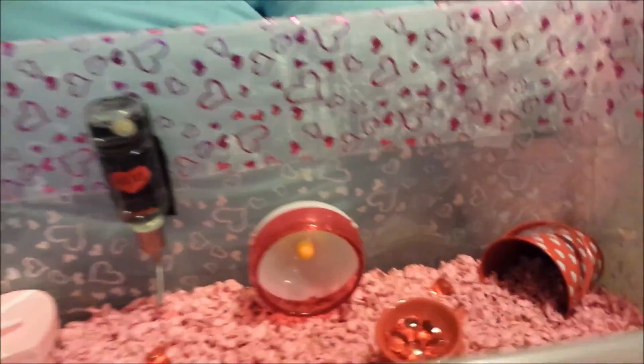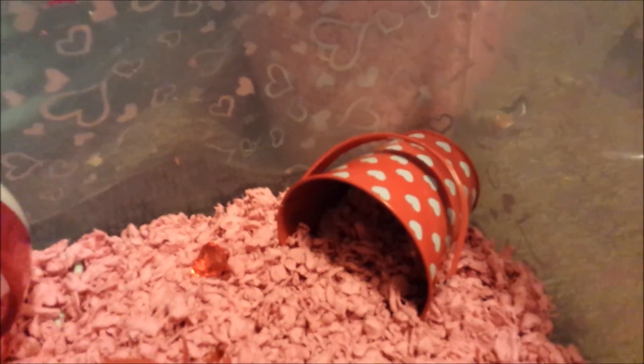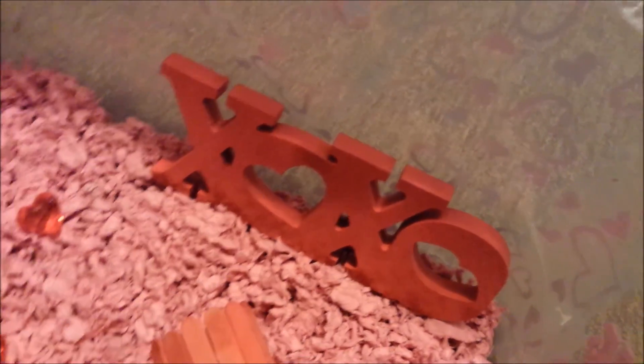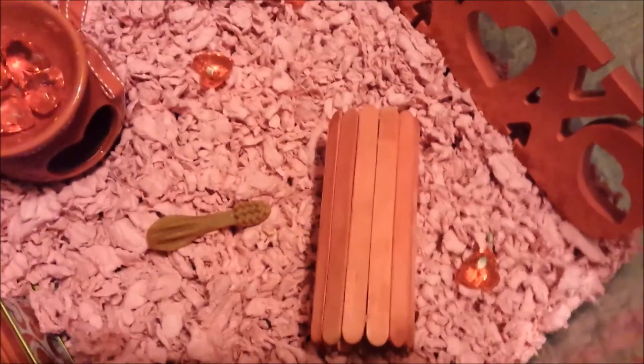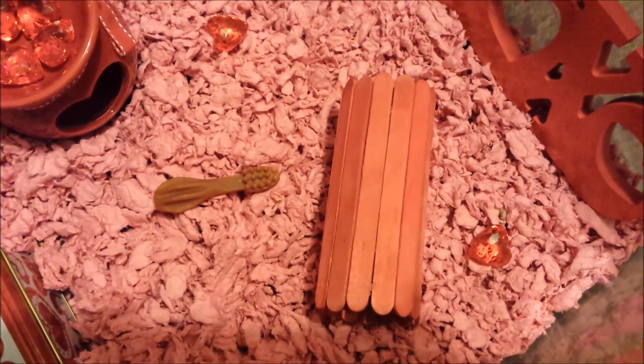We'll start with the inside right corner — there's a love bucket, which I thought was cute, where they could hide away. This is a little XOXO made out of wood that I found, which worked really well with the theme. And this is a little toilet paper tube I made out of Popsicle sticks, which is a nice little tunnel for them.